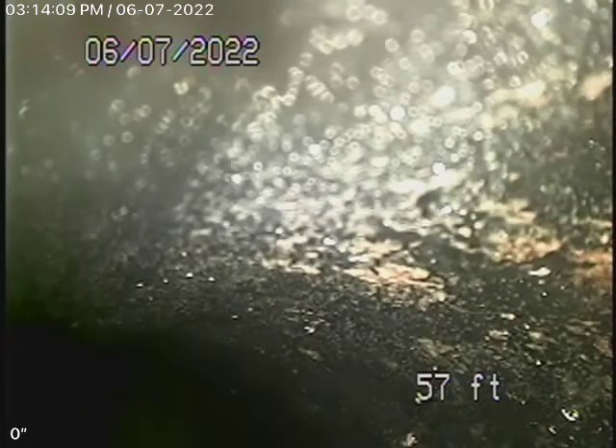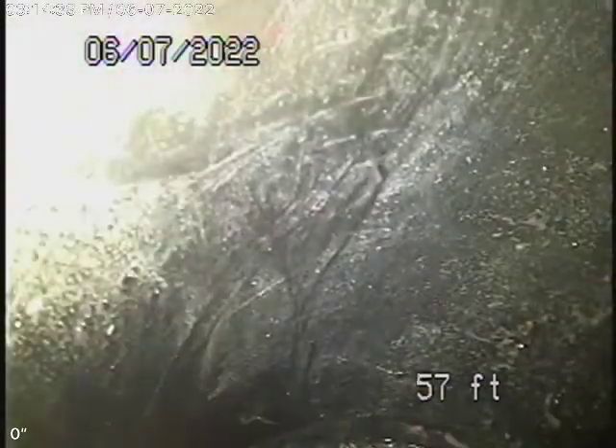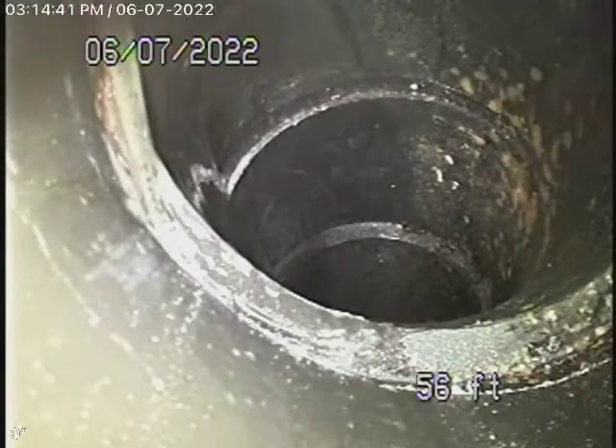There is a clean-out inside the bathroom, but the seller's agent told us she does not want us to remove it because she doesn't want the paint to crack. Without doing that — if we could have gone through there, we probably would have been able to run our camera all the way out to the city connection. So we're running our camera from a two-inch clean-out on the left-hand side of the house. We've pretty much reached the point right at the sidewalk where we can't get the camera to go any further because of the number of turns in the line.